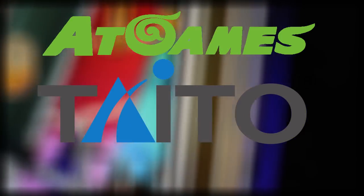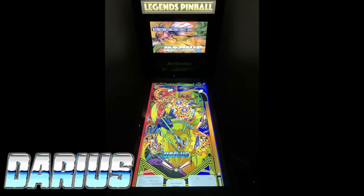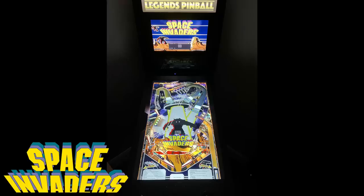When it comes to the Taito Pinball Volume 1 game pack, scheduled for a July 4th release, we have Frontline, Darius, Rastan Saga, and Space Invaders — which I'm really excited about. We do have some gameplay footage of Space Invaders that we're going to play for you right now. Let's check out what Magic Pixel has come up with.